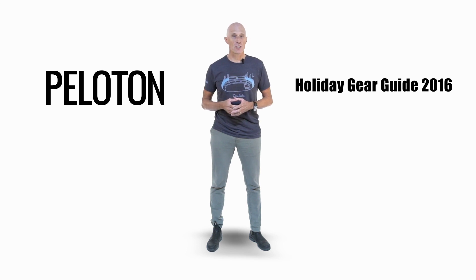I'm Ben Edwards and welcome to the Peloton Service Course and part one of Peloton magazine's 2016 holiday gear guide. We're going to bring you a look at some of our favorite products featured in the pages of Peloton this year, as well as some new products that have just hit the market.